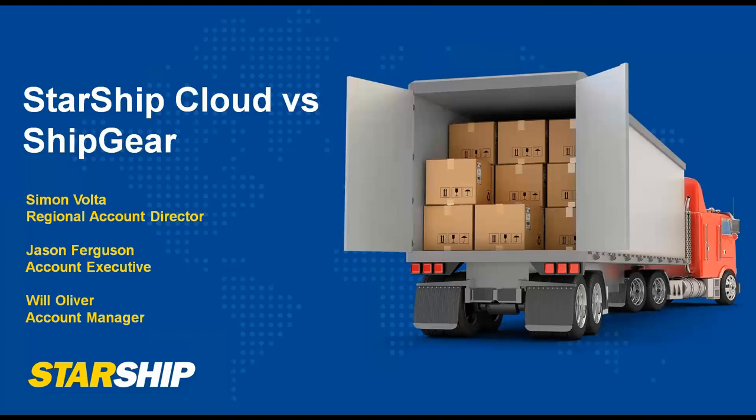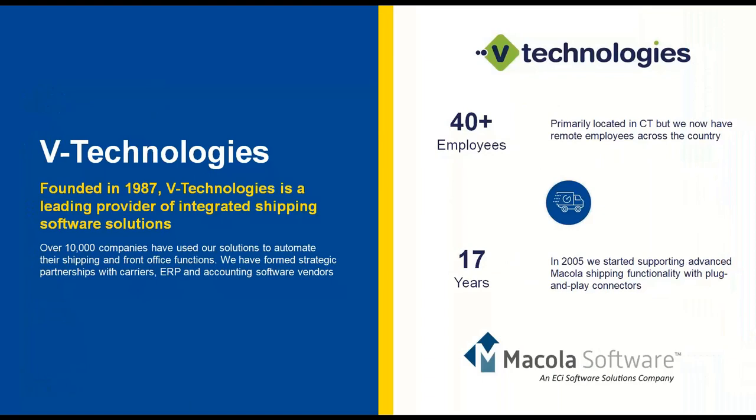Just a little bit of background. Obviously all of you are aware of who we are, but for those not aware of Starship, Starship itself has been around since 1989 — really over 33 years of experience in the shipping industry. We have over 40 employees here at V Technologies and basically 17 years of experience in the McCullough space. The McCullough integration we offer is essentially all plug and play, not really designed for customization. Again, it's very similar to what ShipGear is offering you today, but with more functionality around it.